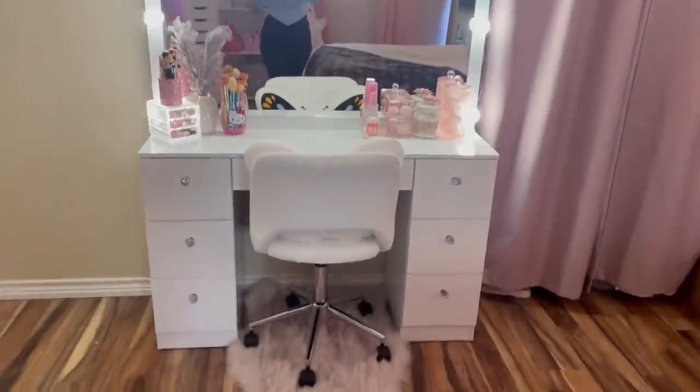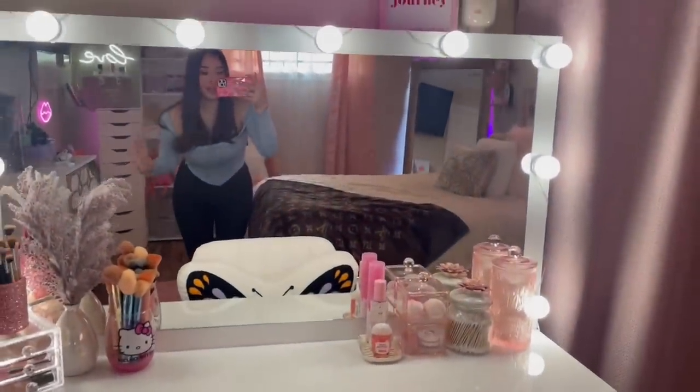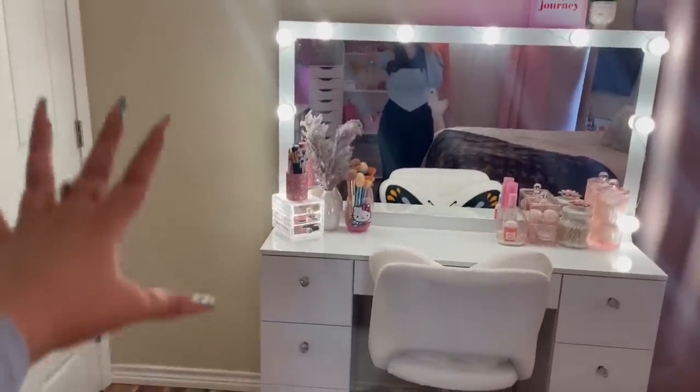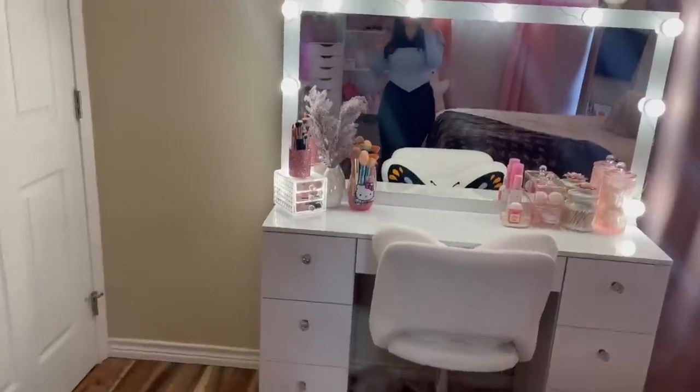That is my whole entire makeup collection and vanity tour. I really hope you enjoyed this video — I am obsessed with my vanity and absolutely love it. If you have any ideas of what I should add to the empty spot on my vanity, let me know. That's going to be it for this video — I'll see all you beautiful people in my next one. Bye everyone!